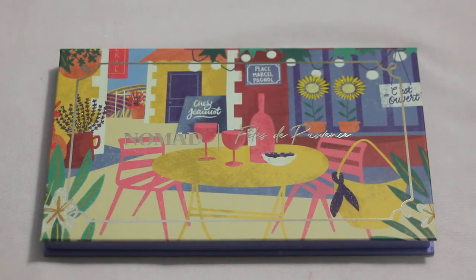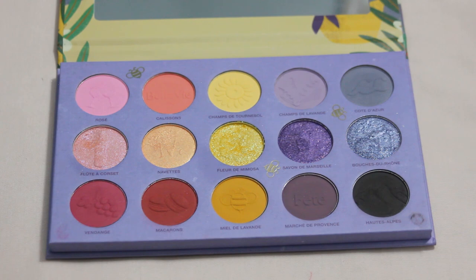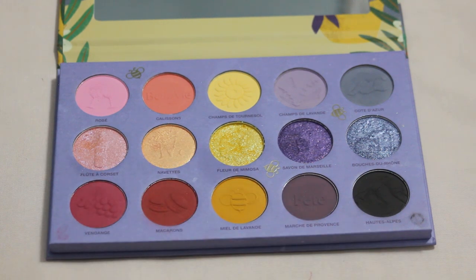Next up is my Nomad Province palette — such a gorgeous color story, easily one of my favorite Nomad palettes. I'm really looking to get my first pan within this one. I would love to hit pan on this light pink shimmer with flecks of purple and blue in it — a super pretty shade. I feel like I have a good dip forming already, and pretty much every time I reach into this palette I'm going for that shade. This felt like one of my most used palettes this past year, so hopefully I can keep that up.